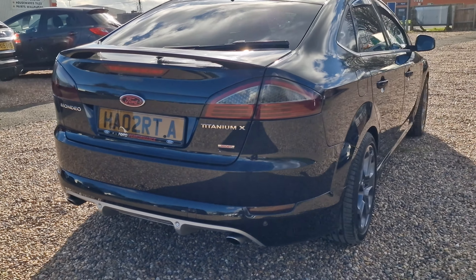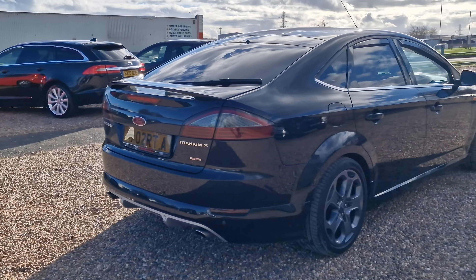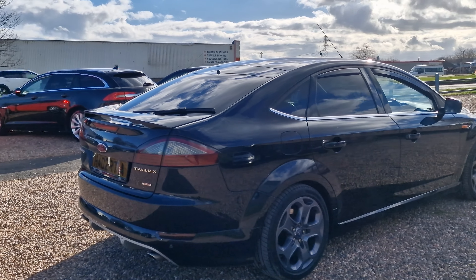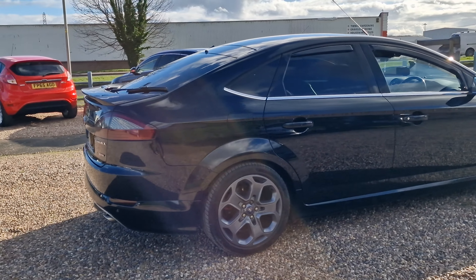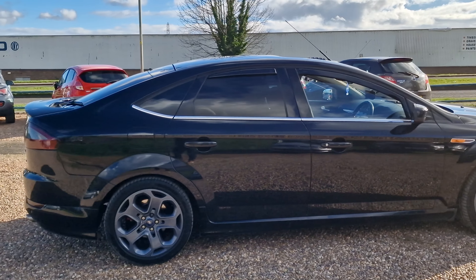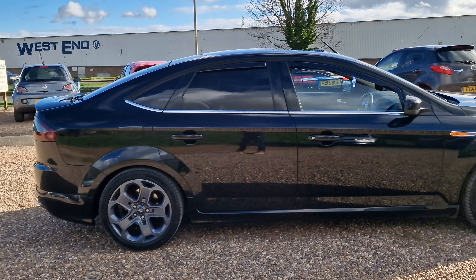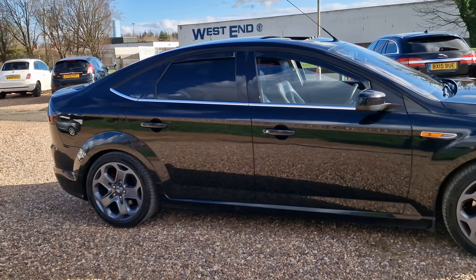Being a 2.2 you do get the twin exit tailpipes — you don't get that on the 2 litre, and that's what really pushed me to own this 2.2. It does have the rear tinted windows as well, and the Heko wind deflectors — they do look really smart.